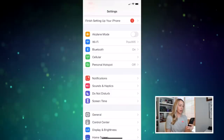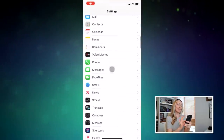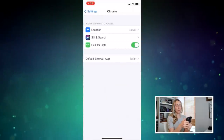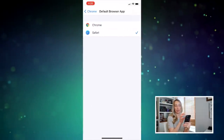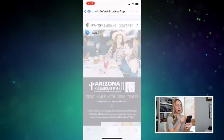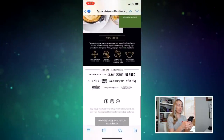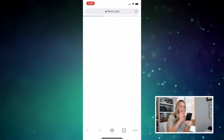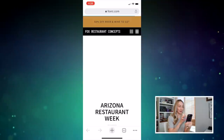Number 5 on the list is changing your default browser and email app. Because if you're anything like me, you're just a Google girl living in an Apple world. You can finally designate third-party apps to be your default browser and email apps, and once you do this — it's found in your settings — when you click on a link or email address, it'll open in the app of your choosing. Woohoo! No more Safari automatically opening links for me.